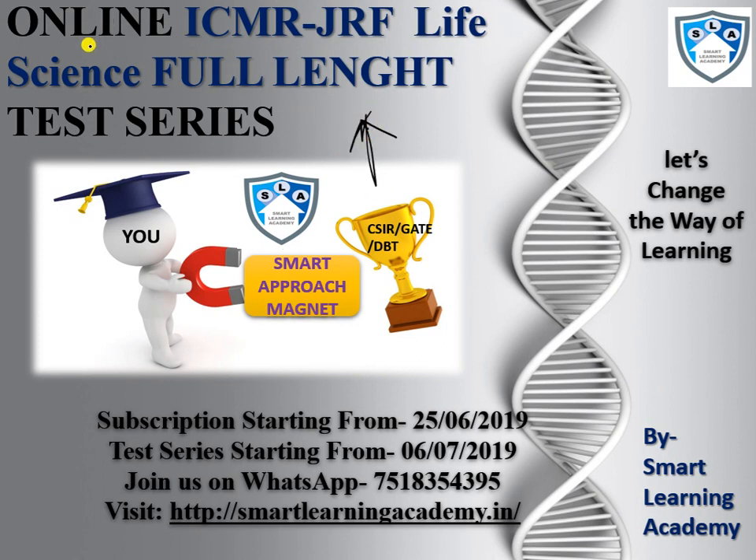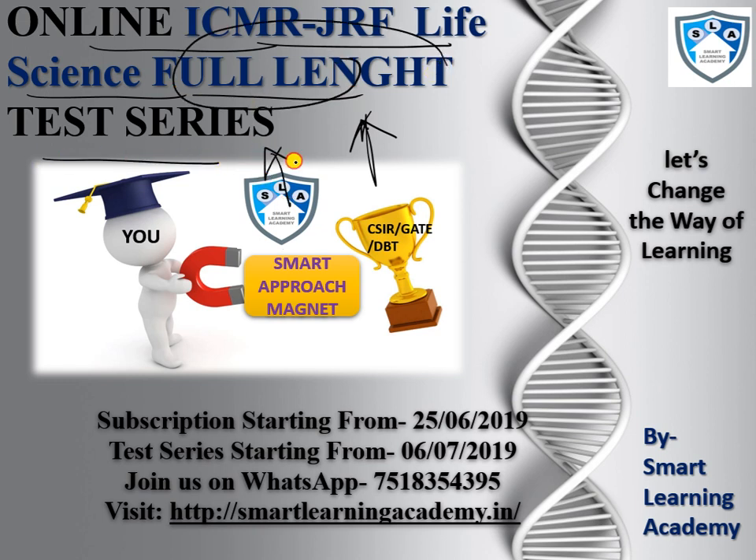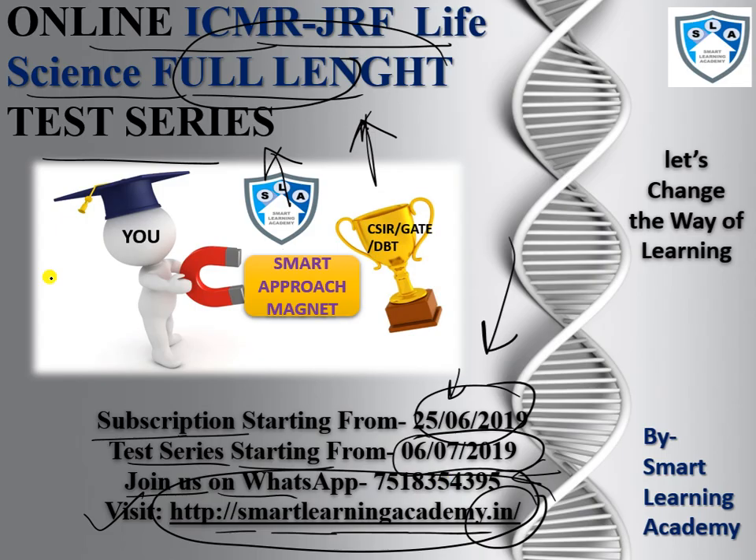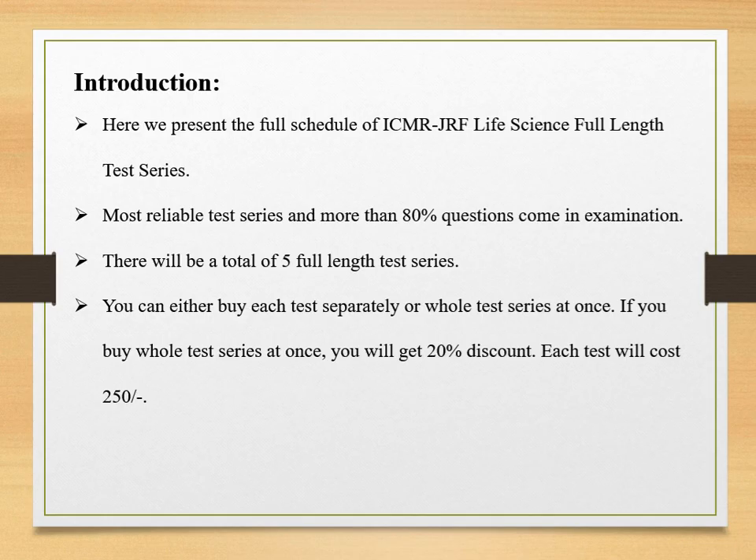We are launching the ICMR GRF full length test series on the Smart Learning Academy. The subscription is starting from the 25th of June and the test series is starting from the 6th of July. Join us on WhatsApp and visit our website at www.smartlearningacademy.in for more information.